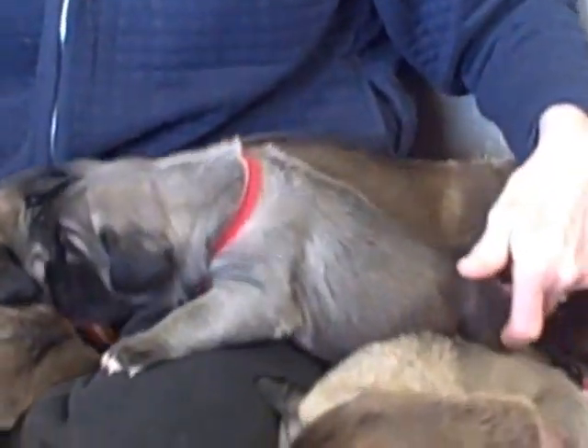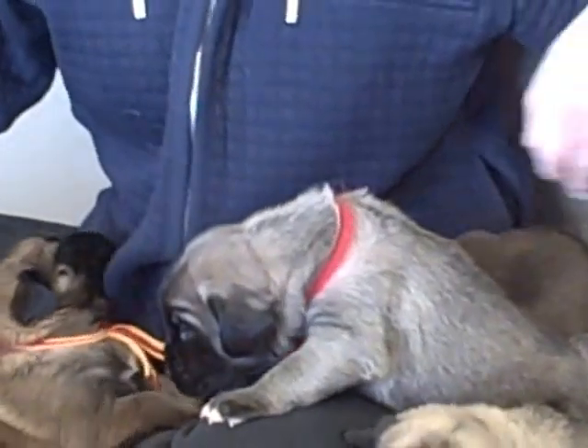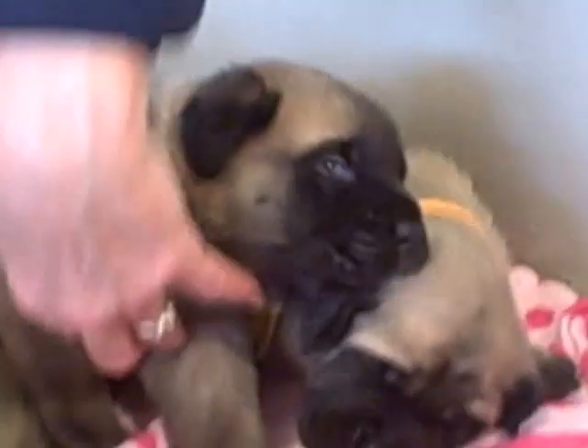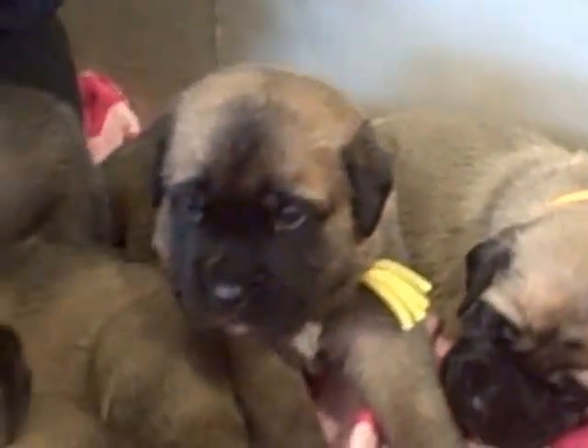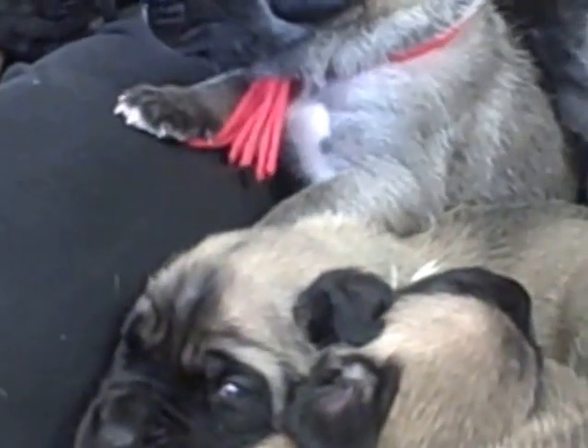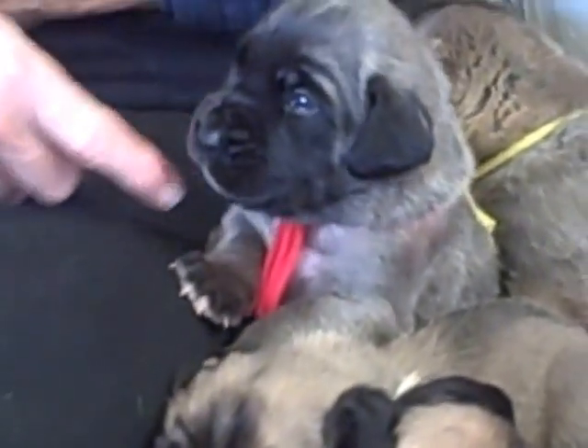Oh my goodness. Where are you going? Come on, everybody wants to see you. What's the matter? It's not very exciting, but they sure are cute. Here's the little red. Look.